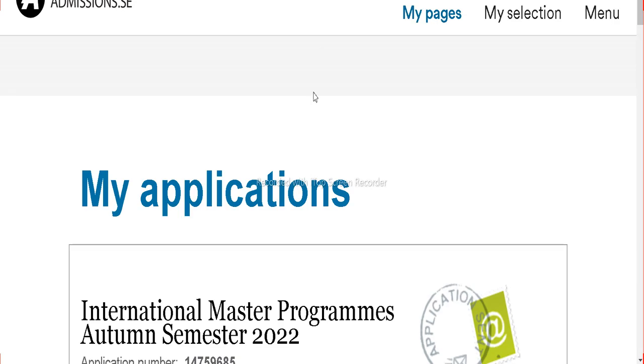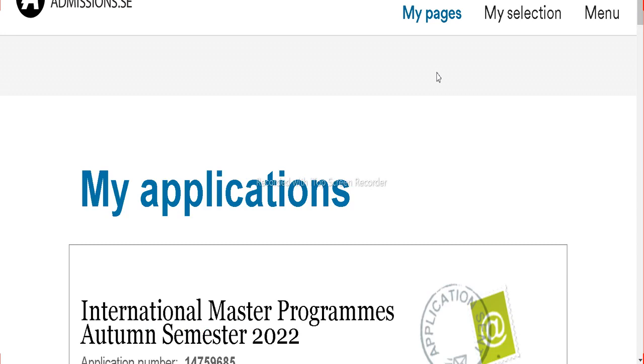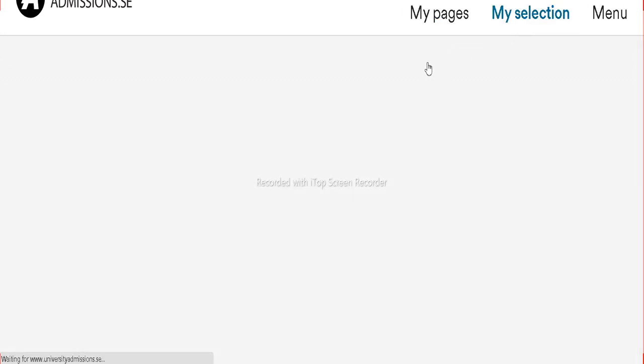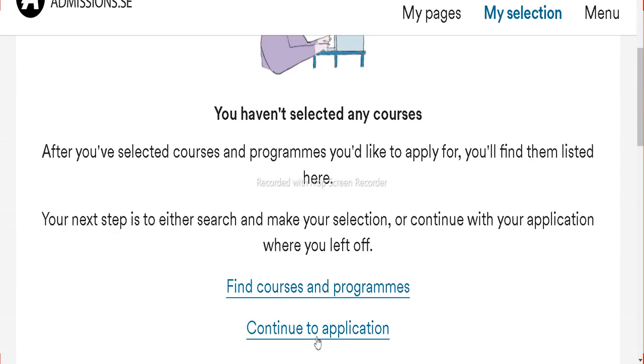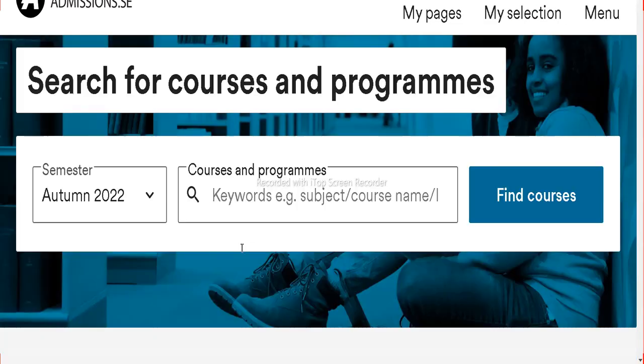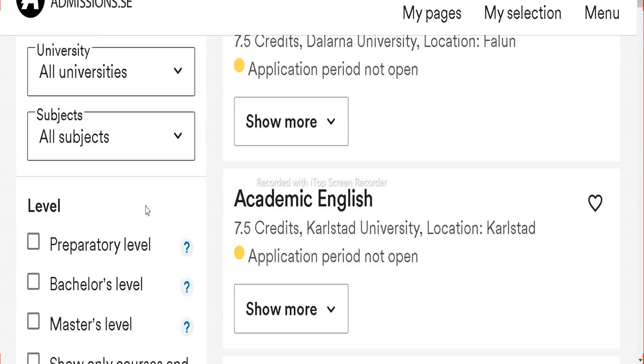Once you are logged in, you can check your previously submitted applications. To add KTH University, go to My Selection and click on it. Now click on Find Courses and Programs. You can find courses by university on the left-hand side. Scroll down the university list dropdown and click on it so that you can choose KTH University.